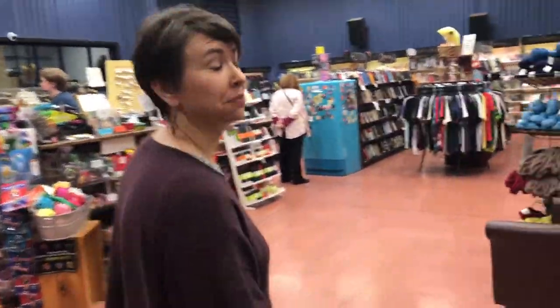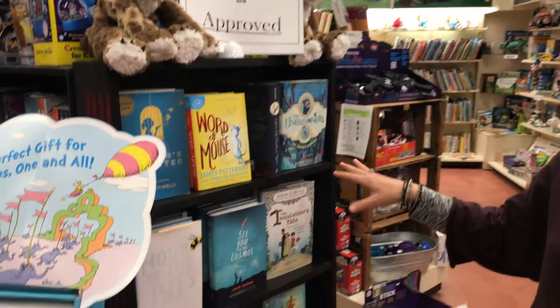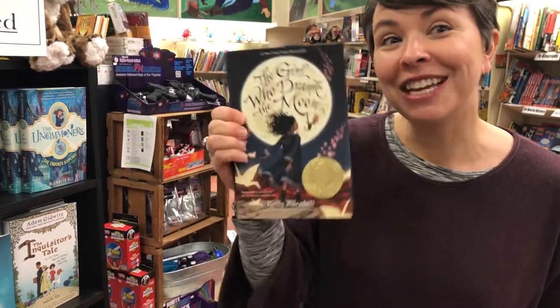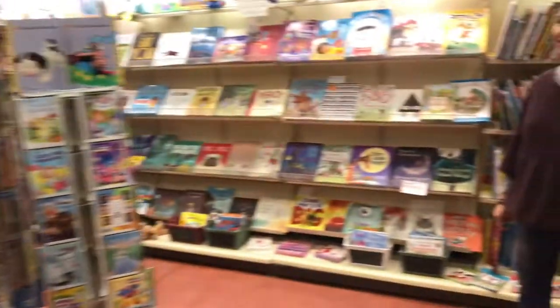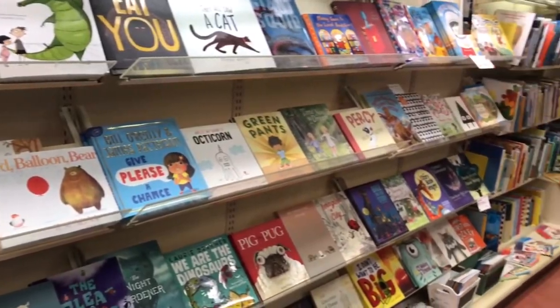Let's check out our children's section. Here's where we keep our new and approved section for new middle grade fiction that's coming out. There's lots of fun stuff. Here's the new Newbery Award winner, The Girl Who Drank the Moon. We like to face out on some of the new ones that we're really excited about. Obviously, we really are excited about a lot of picture books.